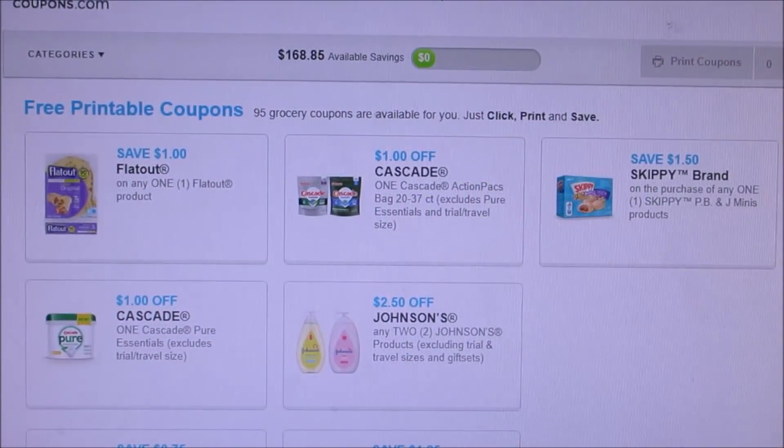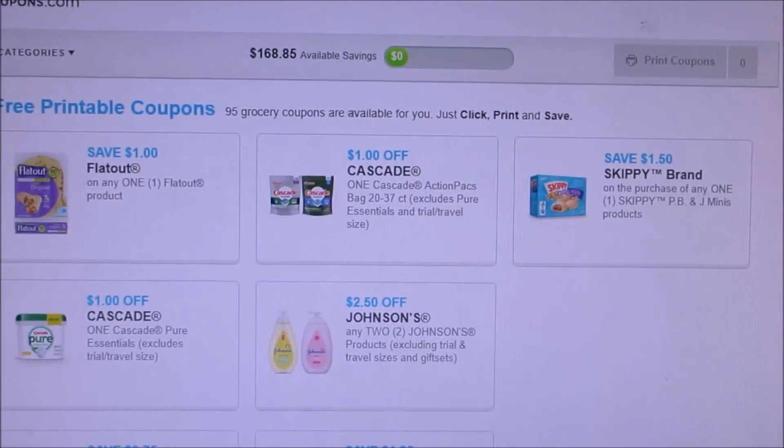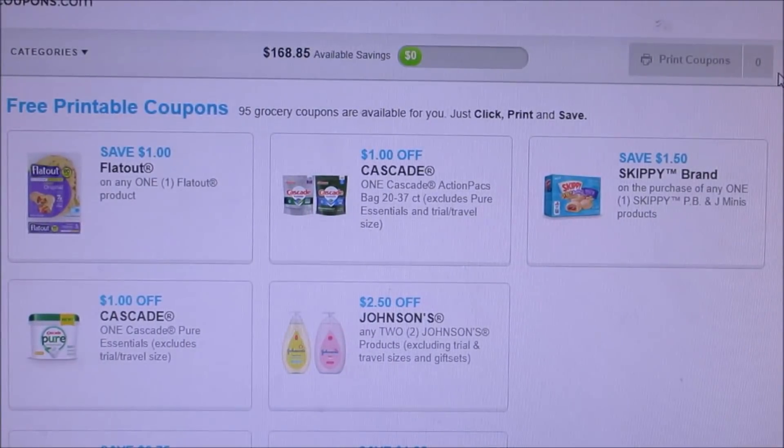Good morning everybody and welcome back to my channel. It is time for a new month of coupons to print. I am really hoping there are better coupons this month than there were in April. April just did not have a lot of great printable coupons, which is fine because sometimes this stuff can add up. But I still like printing off coupons because you never know when you're going to need them.